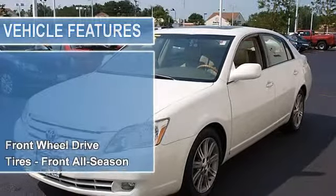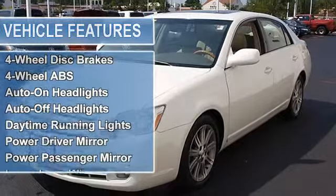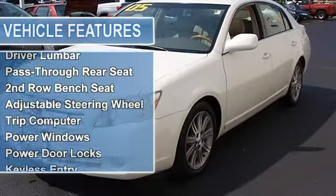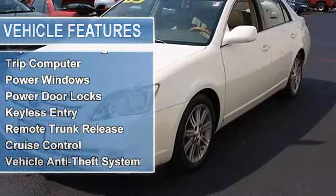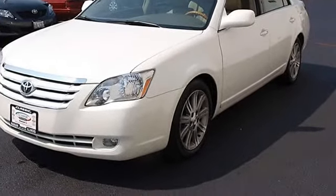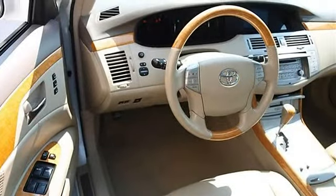Front and rear all-season tires, full-size spare tire, aluminum wheels, power steering, four-wheel disc brakes, four-wheel anti-lock brake system, auto-on and auto-off headlights, daytime running lights, power driver mirror, power passenger mirror, intermittent wipers.